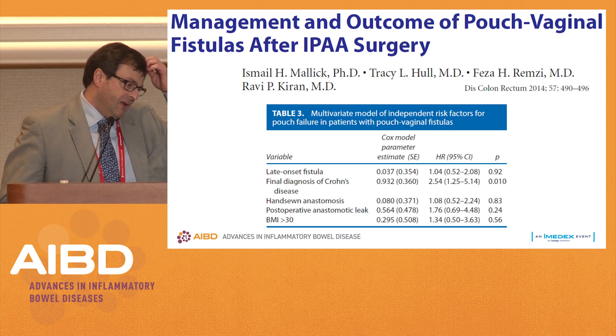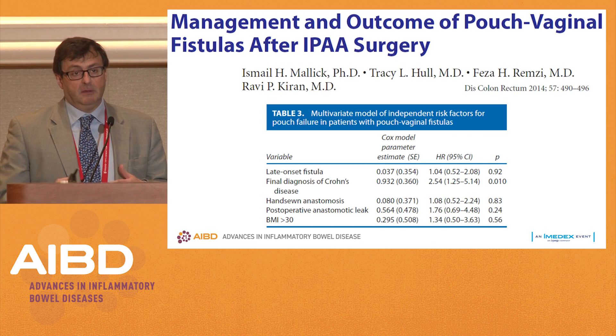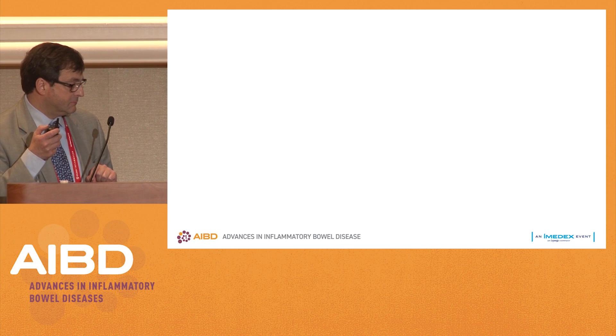Why do I make a point about Crohn's disease? Because studies over and over — this is a study from Cleveland Clinic — showed on multivariate analysis that pouch failure was associated with a final diagnosis of Crohn's disease. While we sometimes offer pouches to patients with normal perianal exam and Crohn's disease, when they present with a problem, especially a pouch vaginal fistula, that becomes a major component of pouch failure.